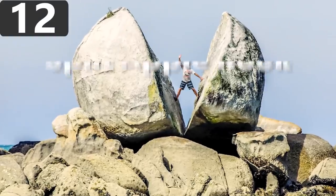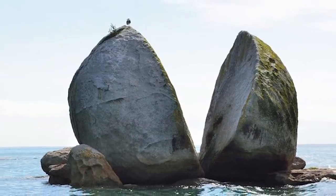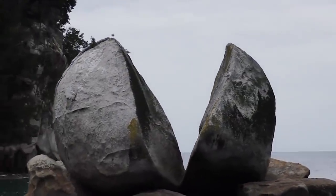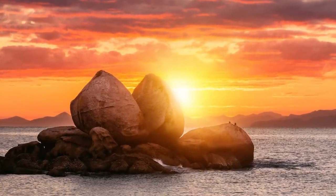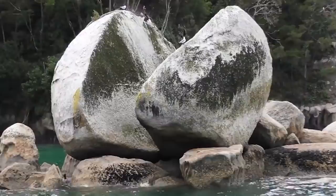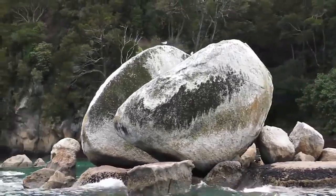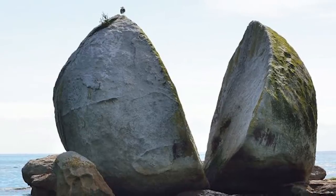Number 12: Split Apple Rock. Split Apple Rock, known locally as Tokungawa, can be seen in Tasman Bay on New Zealand's South Island, and just so happens to look like an apple that's been cut in half. This strange formation is made up of granite that dates back to at least 66 million years ago during the Cretaceous period. It's thought that a cleft split it along a naturally occurring plane of weakness through the rock, which is quite common with granite, and over hundreds of thousands of years, the effect of rain and the ocean waves exploited the weakness and broke it open.